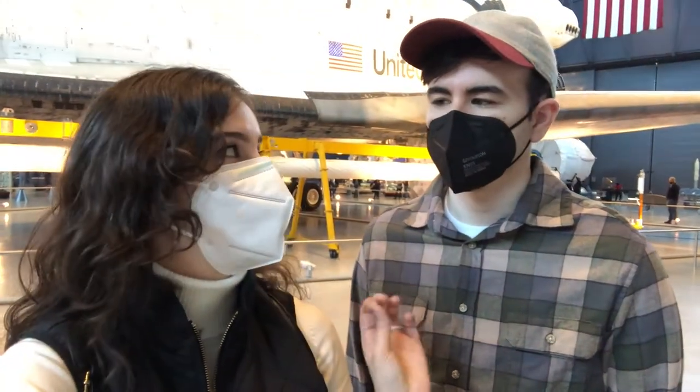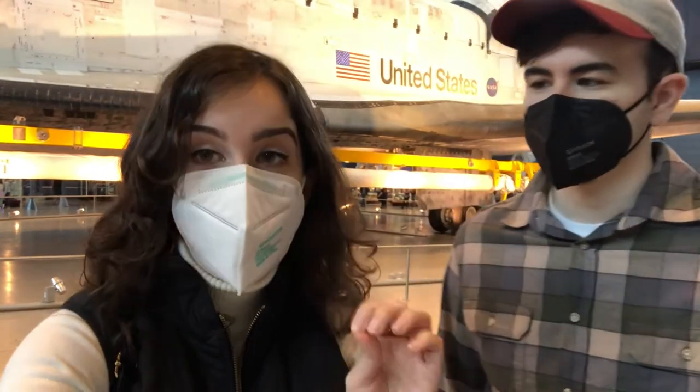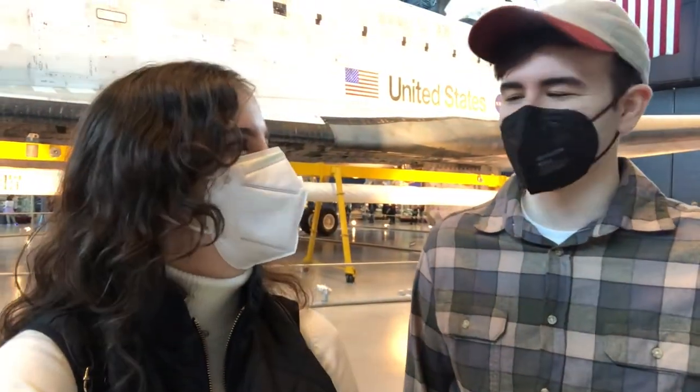It is wild to me that this has been in space not once, not twice, but 39 times. Jeff Bezos could never.